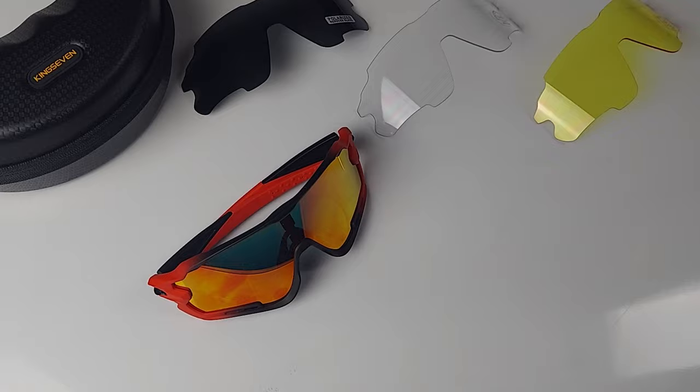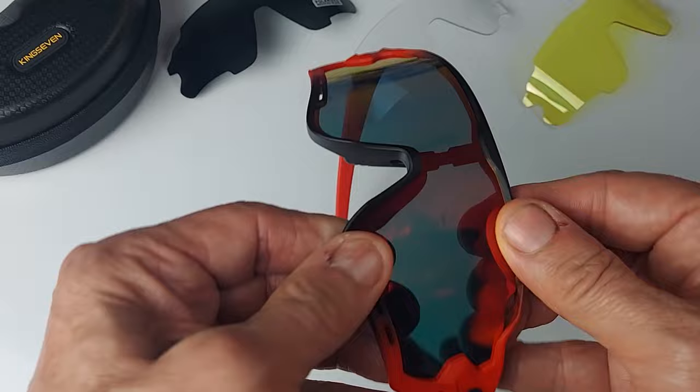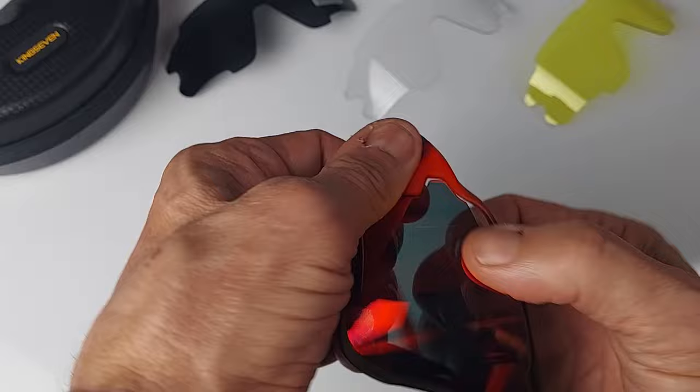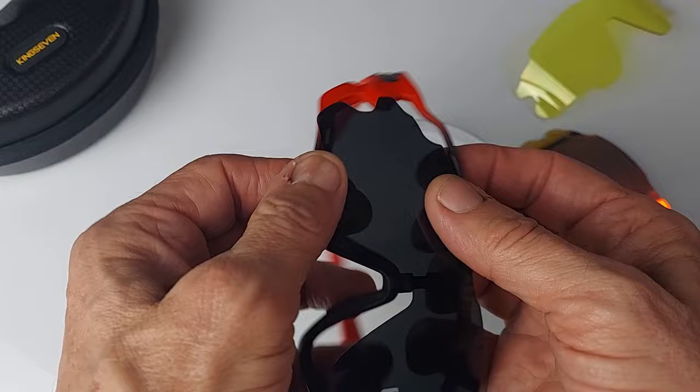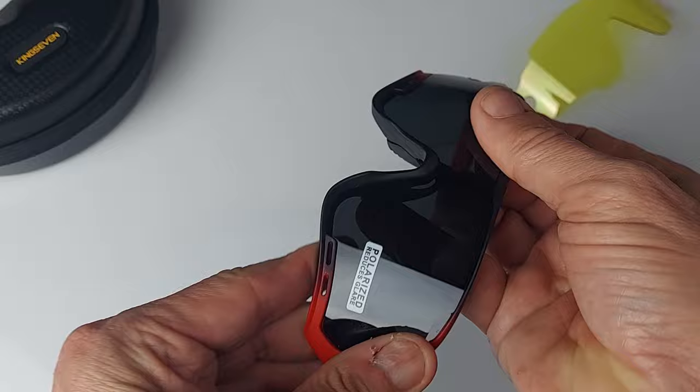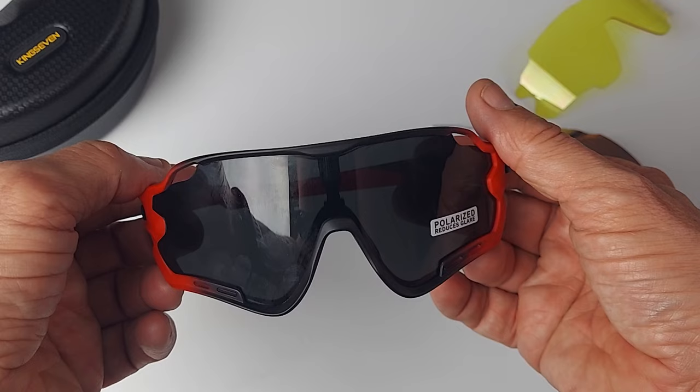Now let's take a look at how easy it is to change the lenses on the King 7 sunglasses. What you do is pull them apart at the top and at the bottom — pop the lens out at the edges. And out comes the lens. In comes the new lens the exact same way going back in. Make sure you get the nose piece in here, the frame in there, all the way across. Pop them in at both sides, make sure the top frame is locked in place. That's a lens change on the King 7 sunglasses.